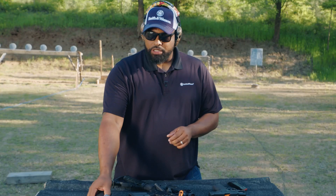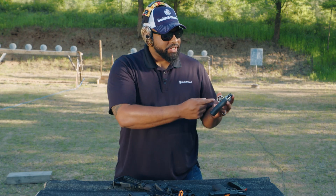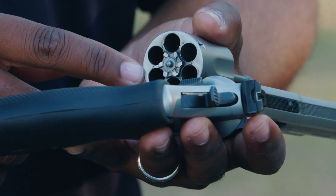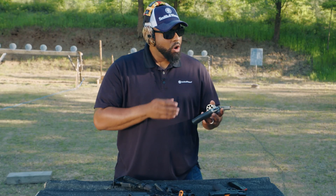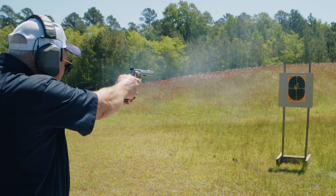The first firearm that we're going to talk about is called a revolver. One of the first things that you'll notice is that it has a cylinder. Most revolvers are going to hold between five and ten rounds. Revolvers are very, very reliable, and they've been around a very long time.